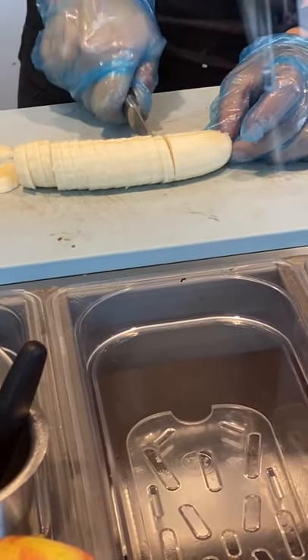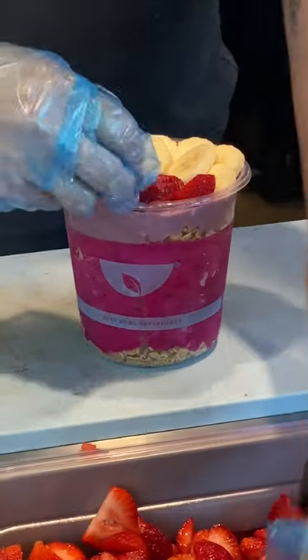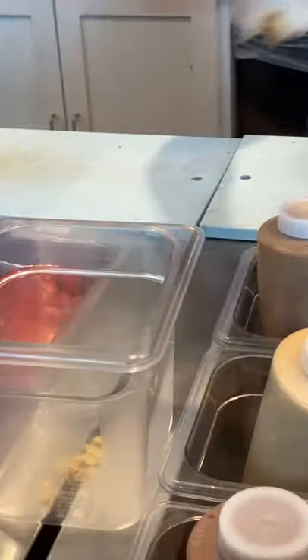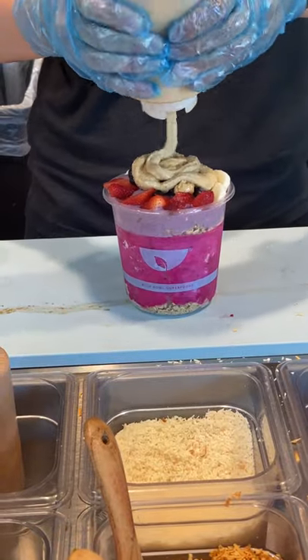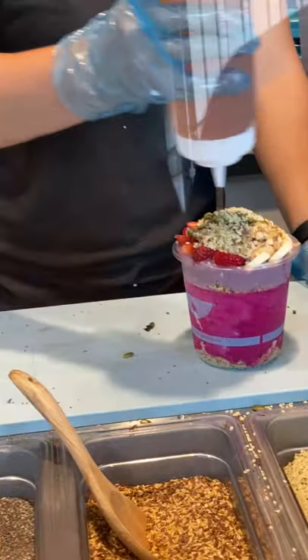Then you get to pick the type of granola, fruits, and unlimited toppings you want on your bowl. I usually ask to add all the fruits except for apples — I don't like the texture it adds. For toppings, I love adding crunchy things like pumpkin seeds, crushed almonds, and hemp seeds. They top it with nut butters of your choice — I love a cashew and peanut butter combo. And then you can add syrup; we always go for the ginger honey.